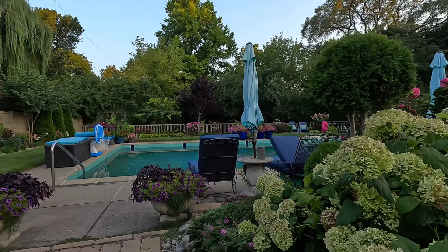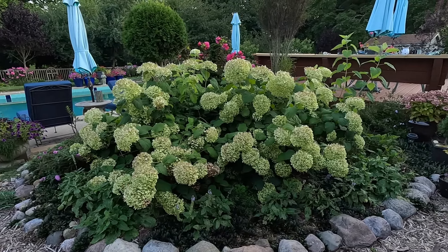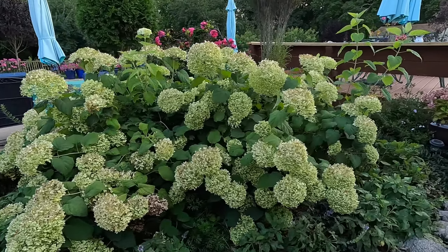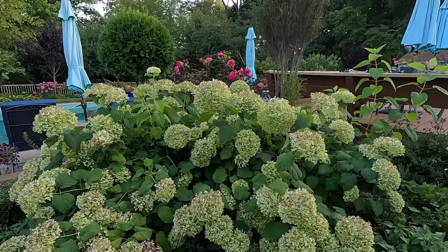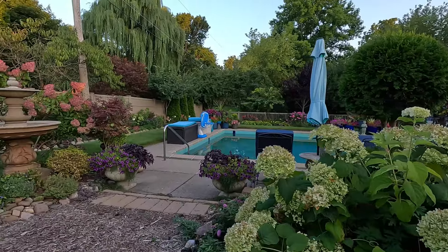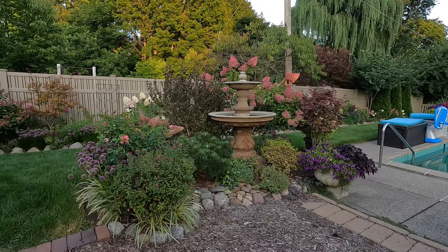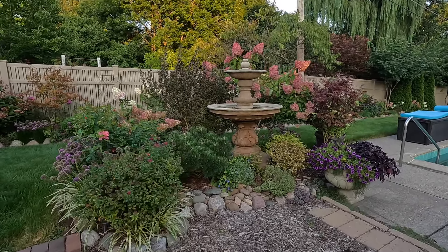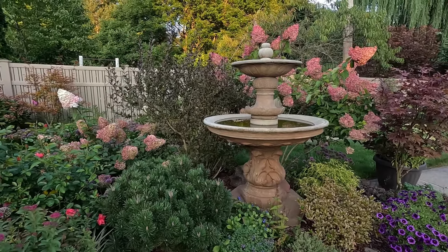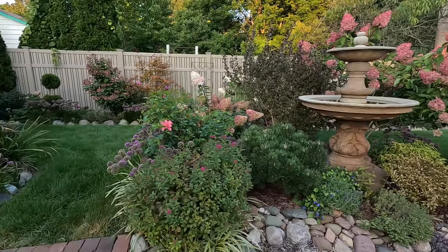Right now we are standing near the pool and the fountain. Our gorgeous Incrediballs have turned that nice limey color and they're holding up really well because we haven't gotten a heat wave — just some very slight browning on the tips, but overall they look wonderful. You can see back behind them we have hibiscus in full bloom. I did get the fountain cleaned, but we've had so much rain that running it now would over-water the plants around it. You can see some browning on the azalea in the corner, but the rest of the shrubs are doing magnificently.